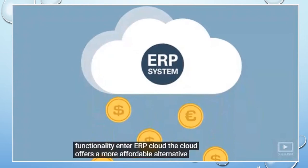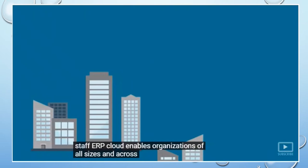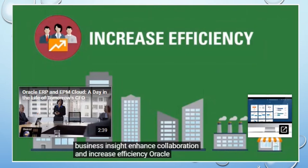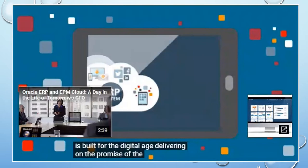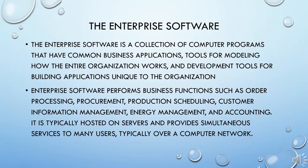Enter ERP Cloud. The cloud offers a more affordable alternative for ERP because it eliminates the need for software, hardware, or additional IT staff. ERP Cloud enables organizations of all sizes and across all industries to make significant cost savings, improve business insight, enhance collaboration, and increase efficiency. Oracle ERP Cloud is built for the digital age, delivering on the promise of end-to-end process visibility and speed, all at a lower cost.